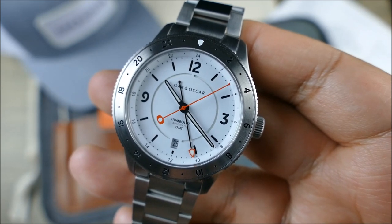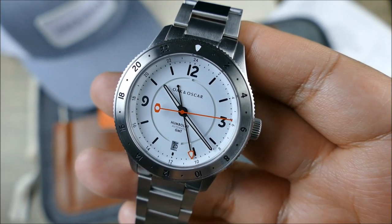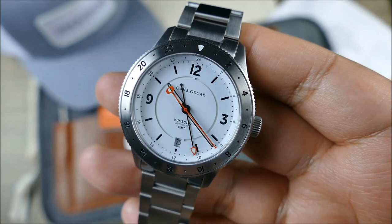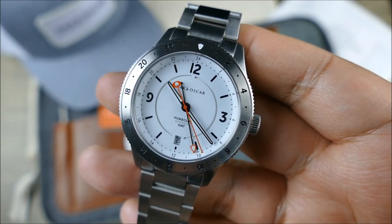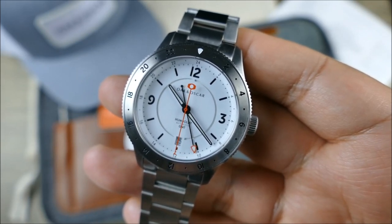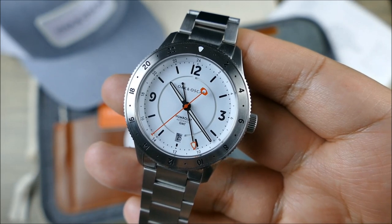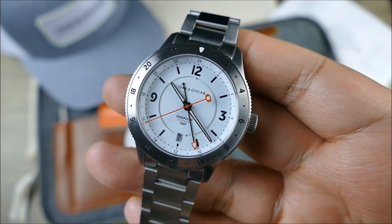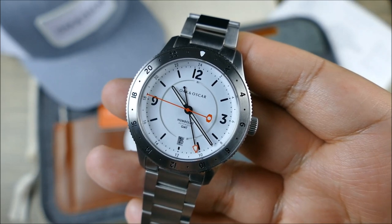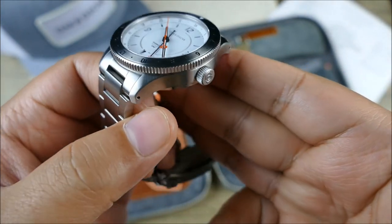It has 20 ATM — 200 meters — of water resistance. If needed, you could totally use this for recreational diving; it doesn't have a dive-time bezel, but you could bring it as a backup. Interesting fun fact: Chase isn't going to make a dedicated dive watch until he gets PADI certified — which again speaks to this being about more than just making watches people ask for. It's about bringing something they're personally passionate about to market.